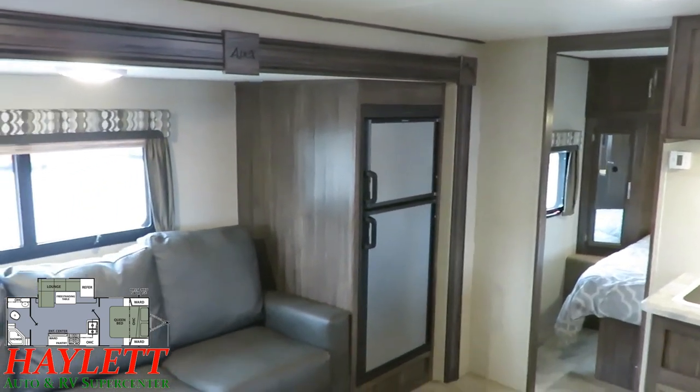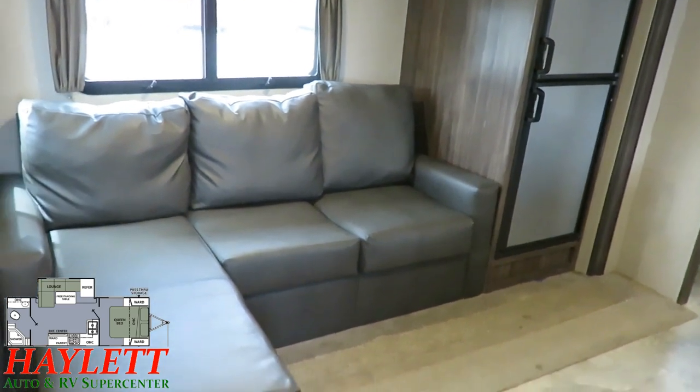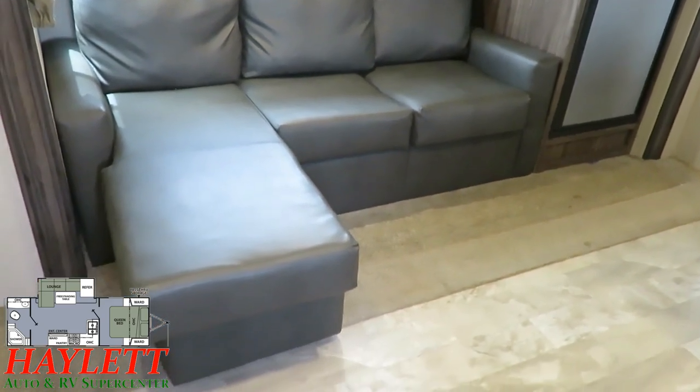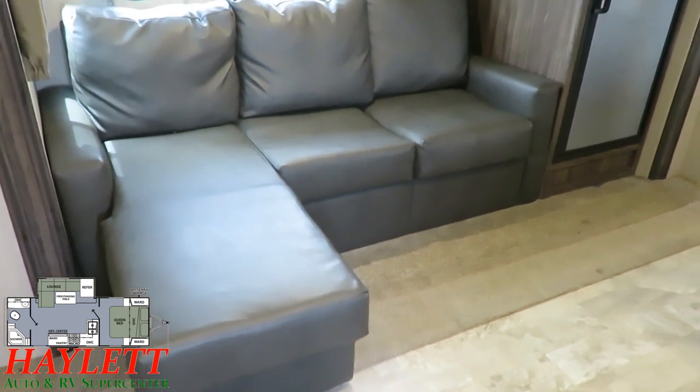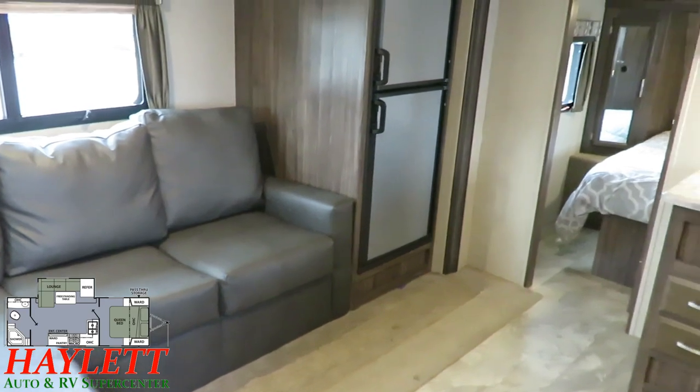As soon as I stepped in, I was pretty happy with what I saw. It was readily apparent this thing was not beat up. It was just a couple people who went out camping a little bit. Their situation changed — they need more sleeping space. They like their camper and they just wanted kind of a bigger bunk version of something sort of like it.